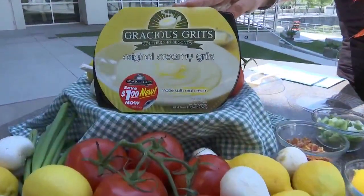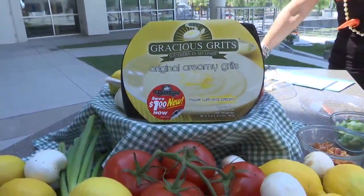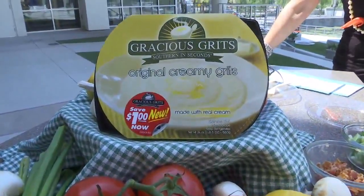They're already made — fully prepared. You find them in the dairy section of your Winn-Dixie stores. They're refrigerated, never frozen.